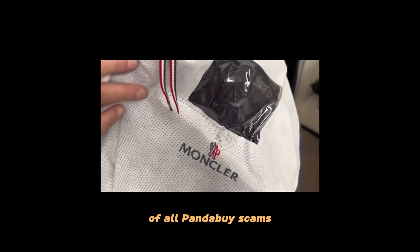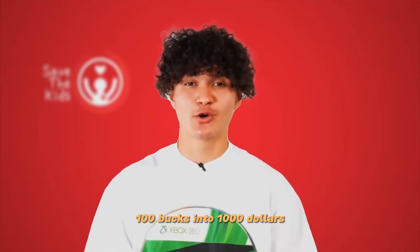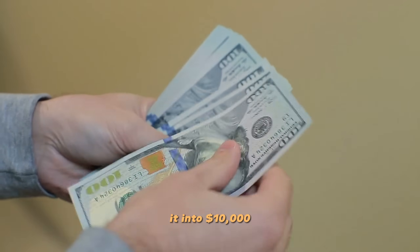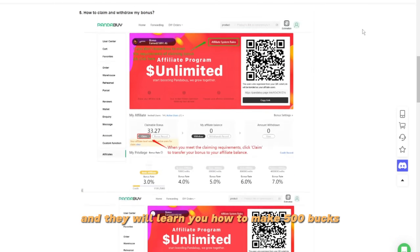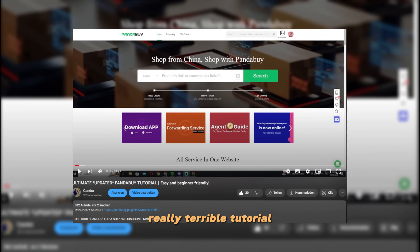The newest scam is the fake PandaBuy affiliate tutorial. Similar to crypto scams where people claim you can turn $100 into $1,000, these scammers tell you to complete a paid subscription and promise to teach you how to make $500 from the affiliate program. They will either take your money and block you, or give you a really terrible tutorial. Don't fall for it.